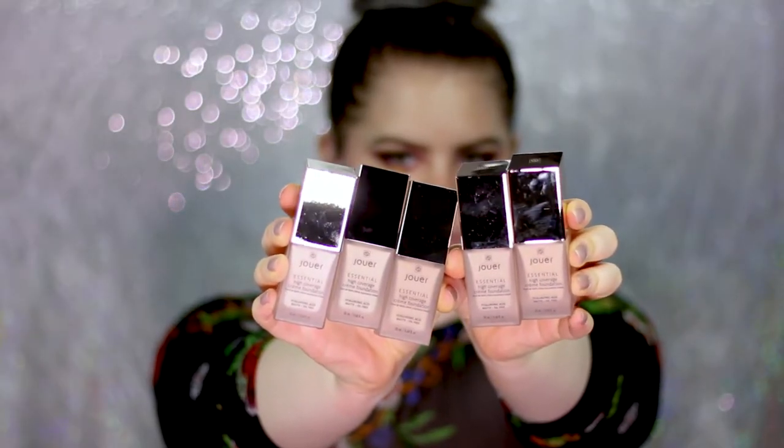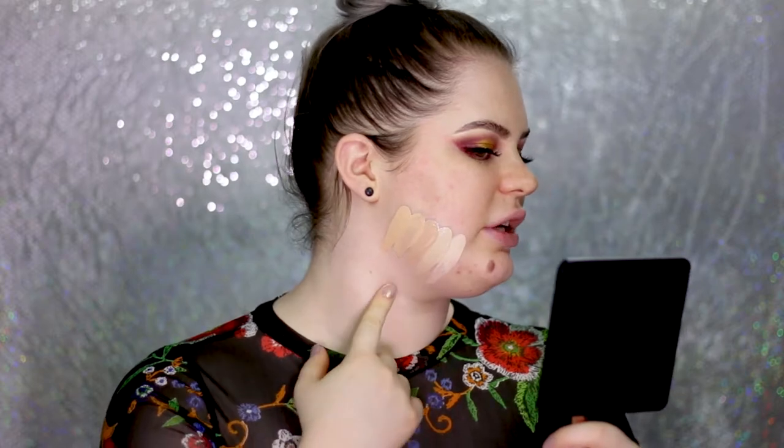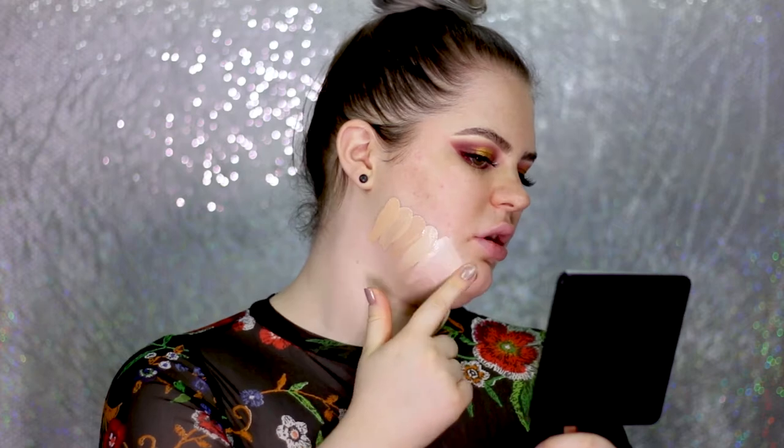Starting with the lightest shades: the first one is called Alabaster, then we have Sand, then Shell, and then Porcelain — that also is a pretty good match. The second shade, Sand, is definitely the best match for my skin tone. Alabaster is going to be too light for me and also a little too pink — maybe later in the winter that shade will match well, but for now it's too light.